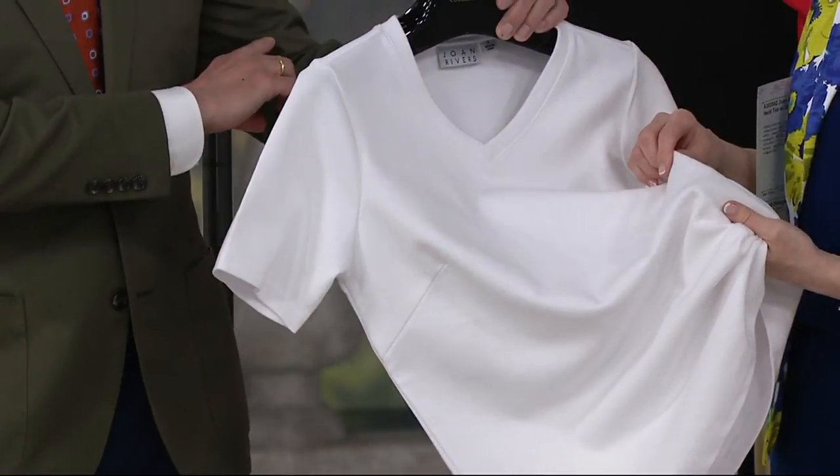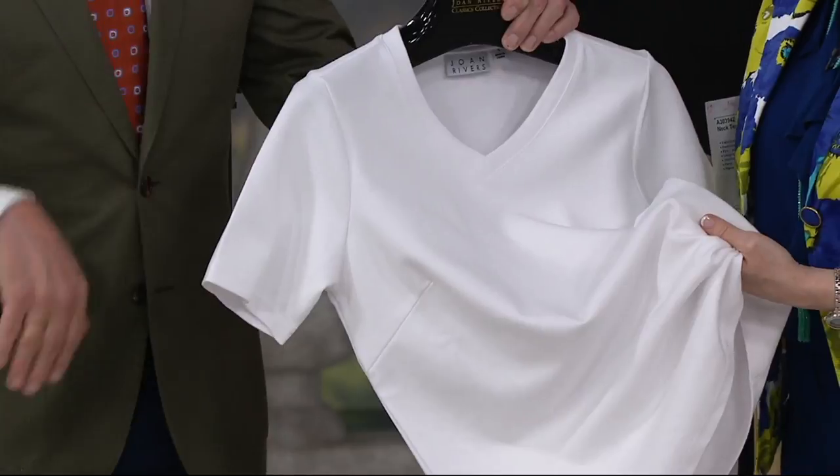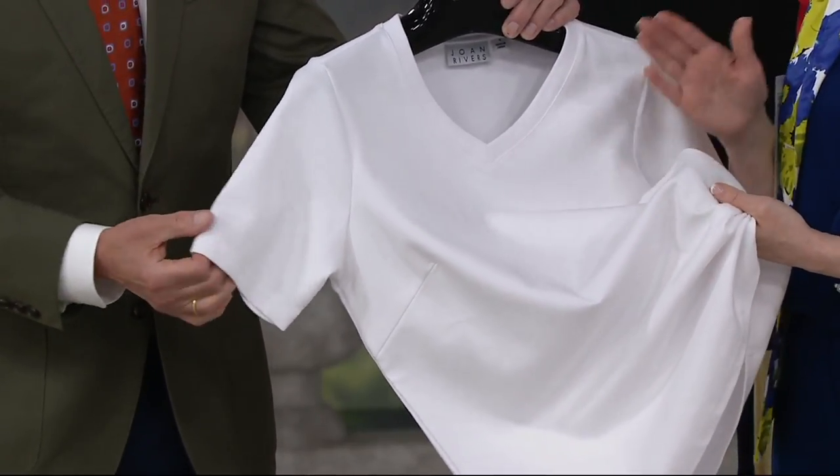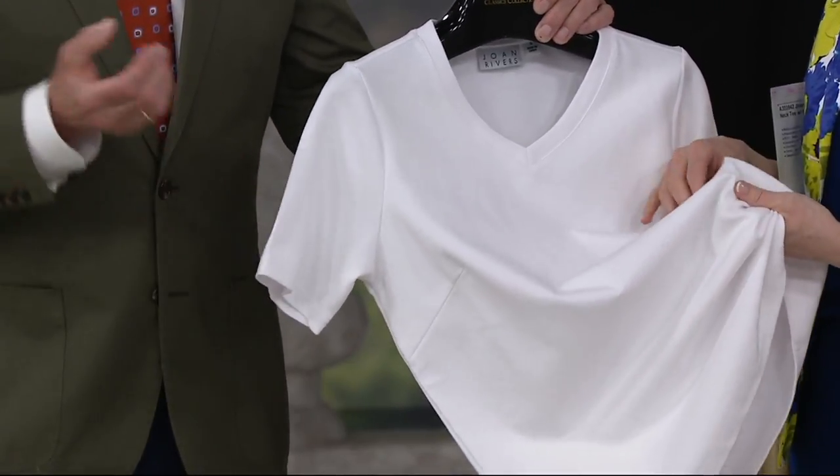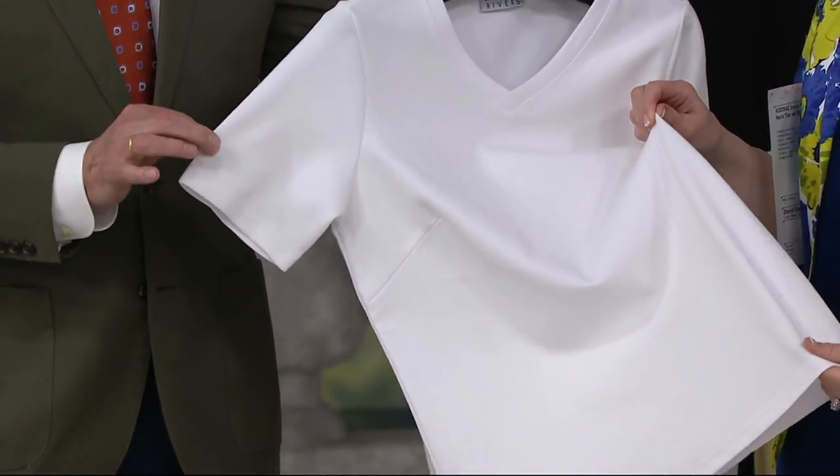Brand new for us — we've never done it before. It's like the t-shirt edition of our signature pant in terms of quality level, that oomph to it. Almost like a summer version of a ponté knit, but with cotton and poly blended in.